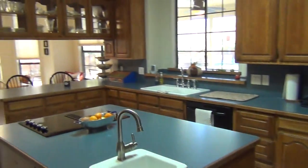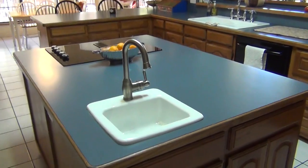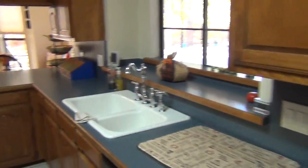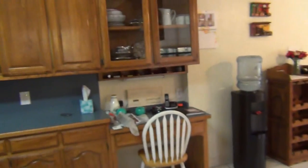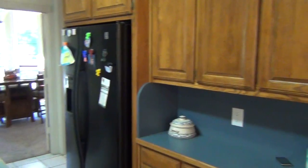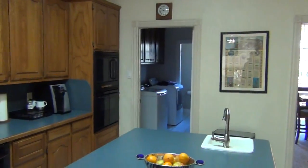Into the kitchen. Nice large island. Got this cooktop on the island. Double oven. Not a lot of updating in here, but good space though. Back into the laundry room — that's how we get to the garage as well.